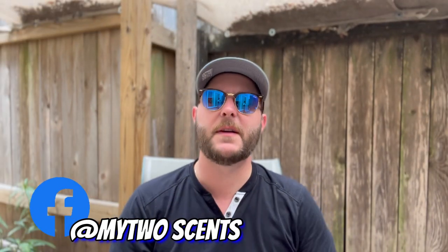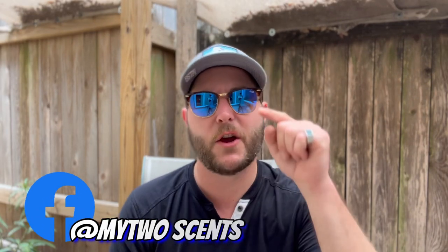What's going on, my beautiful fragrance family, and welcome back to My Two Cents! I hope each and every one of you are doing phenomenal today. My name is Brian and this is the channel all about helping boost your confidence through the art of fragrance — helping you become a lasting scent memory.